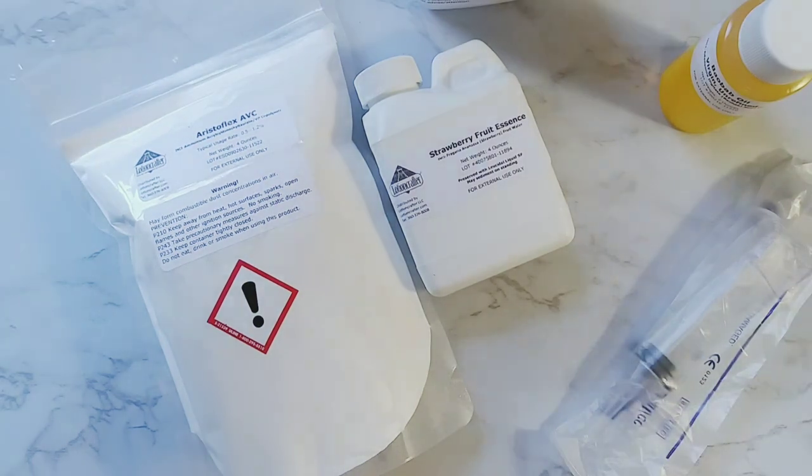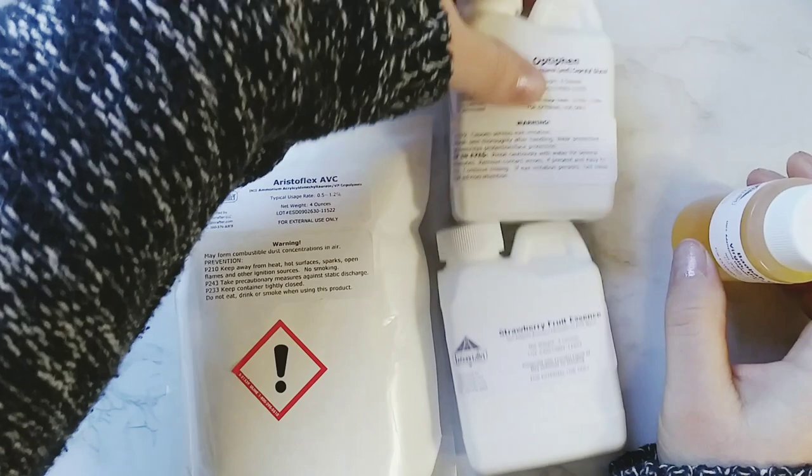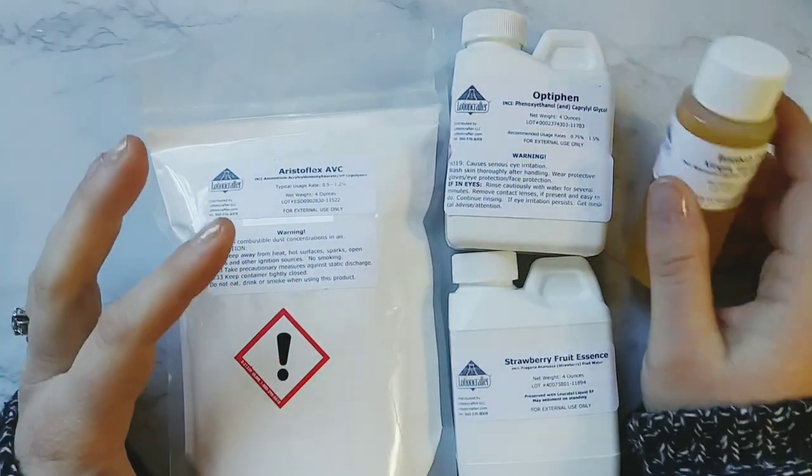So that was my haul, you guys. I'm so excited to start making things with these ingredients.